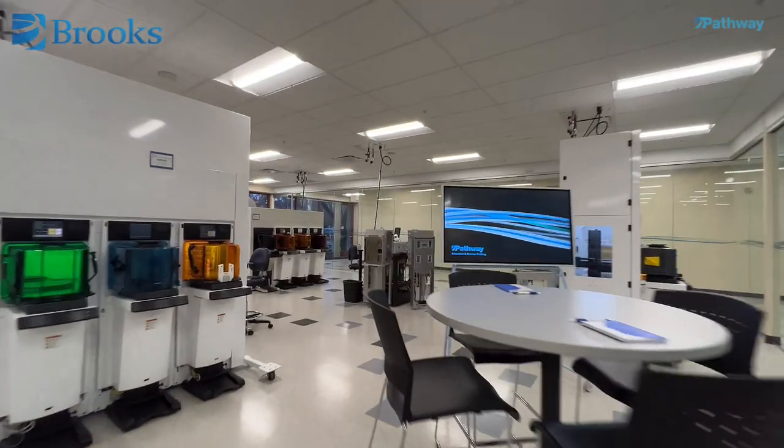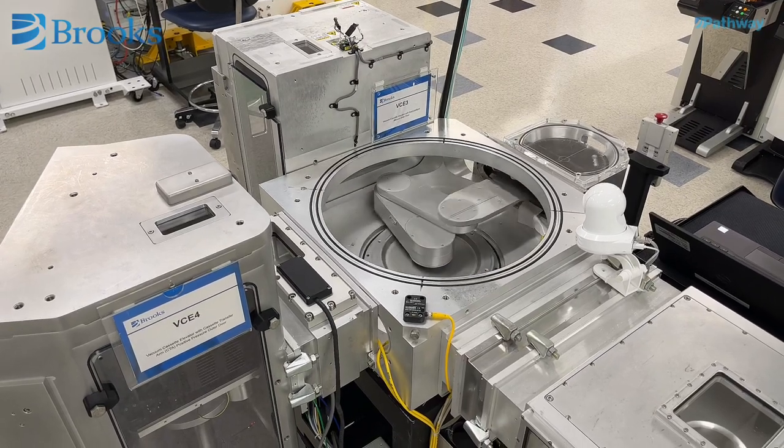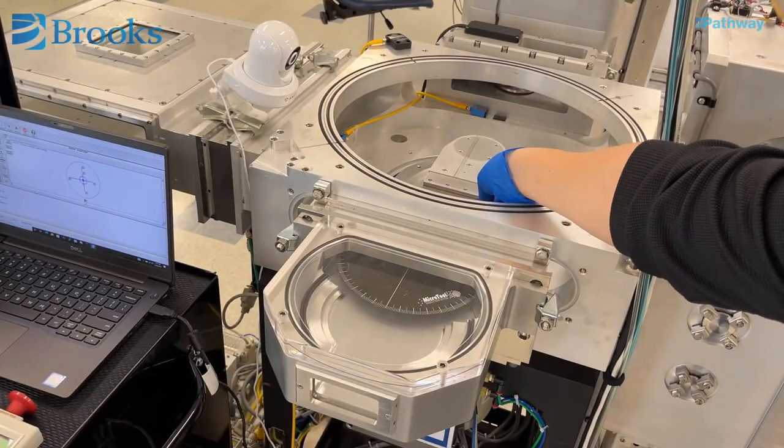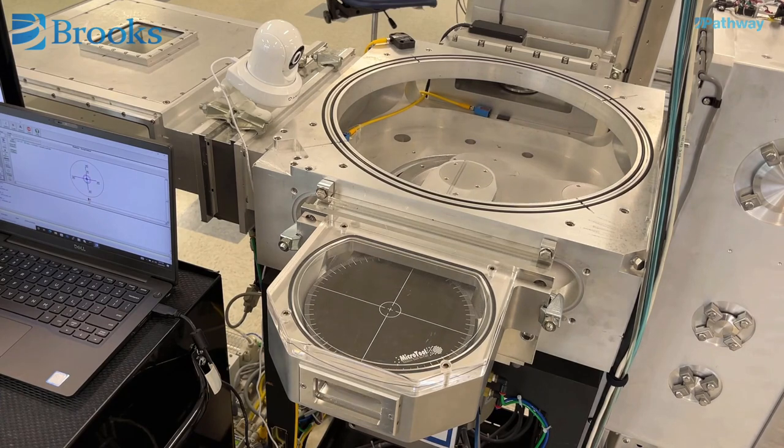During my first week with Brooks, I was given some online learning courses, one of which was how to use a teach pendant to teach a station to a robot. After watching the video, I noticed that it was very coherent and I was able to learn really well. Five days later, I went to a teaching course for learning how to work on the robot, and without ever having used the teach pendant before, I was able to recall the information from the training video and use it applicably to teach the actual robot.